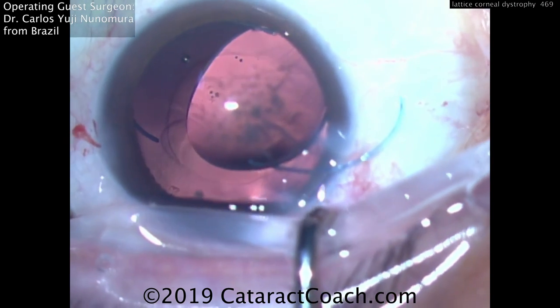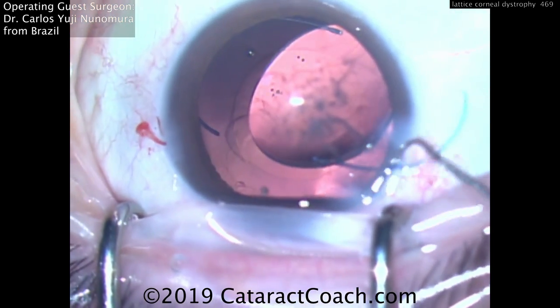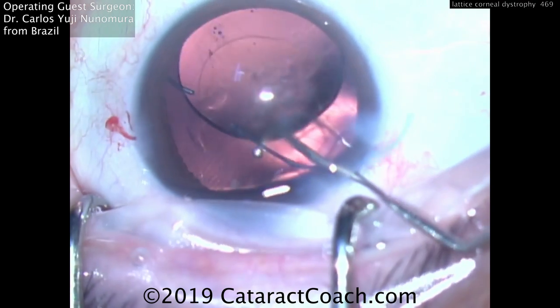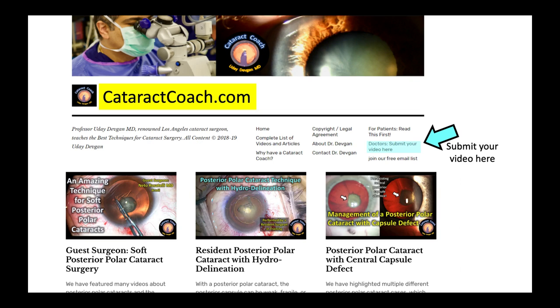There's our lens. It'll be seated in the capsular bag, and now you can see the capsular axis will overlap it just beautifully. It's a beautiful case. I want to thank Dr. Carlos for the kind submission and encourage you to submit your video — you can have your name on it for a beautiful case like this, or submit anonymously if you have a complication. Go to cataractcoach.com, click on the link to submit your video, and I look forward to learning from you.